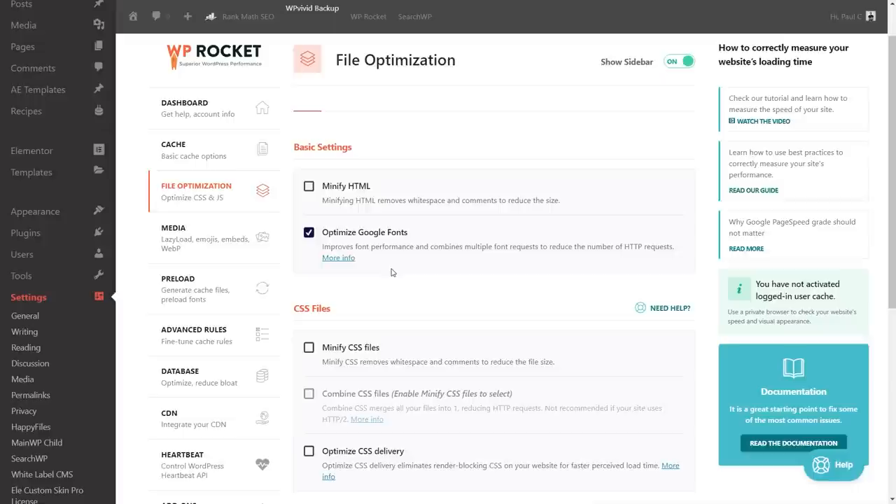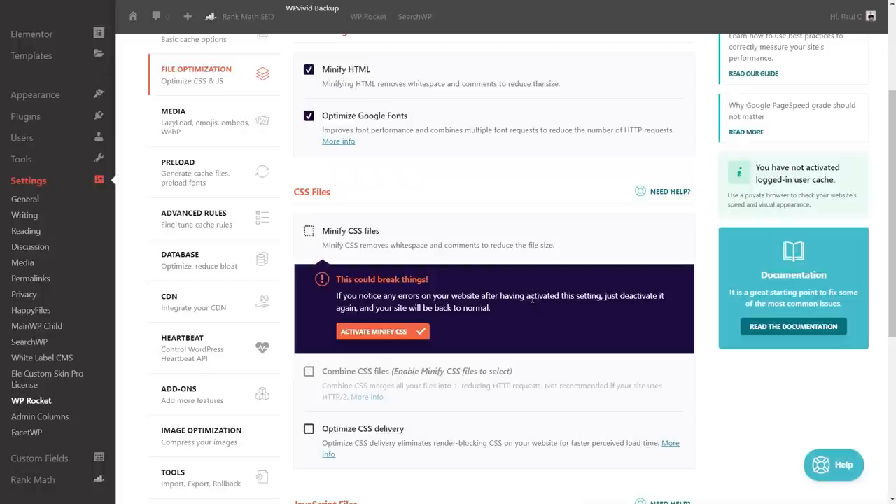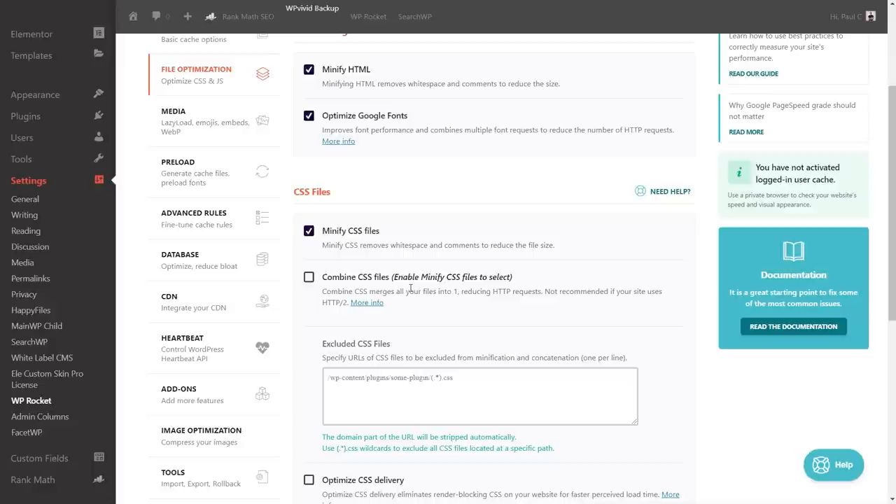Don't change tons of settings at once — if there's a problem, you'd have no idea what caused it. For file optimization, I'm going to enable minify HTML and CSS files. WP Rocket warns that combining CSS could break things, so bear that in mind. You can also manually exclude files you don't want minified. We're also going to optimize CSS delivery to eliminate render-blocking CSS for faster perceived load time, and enable fallback critical CSS.